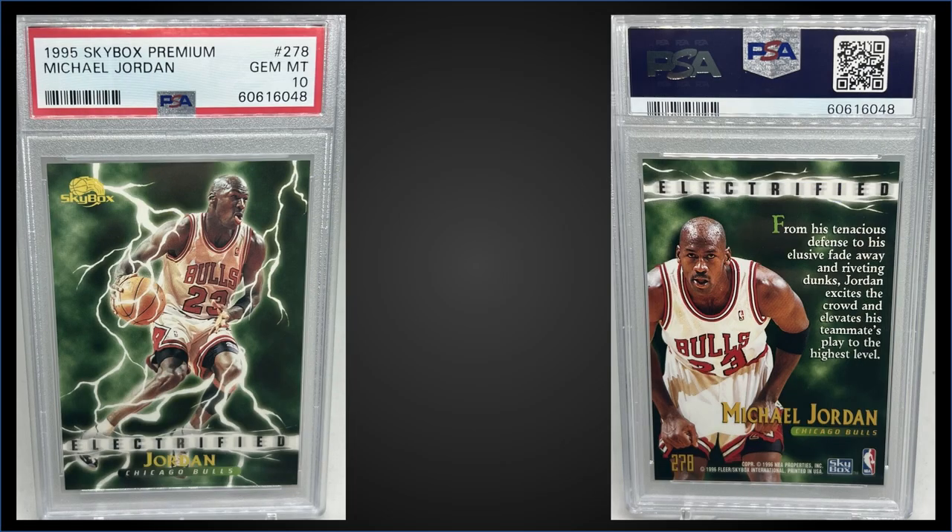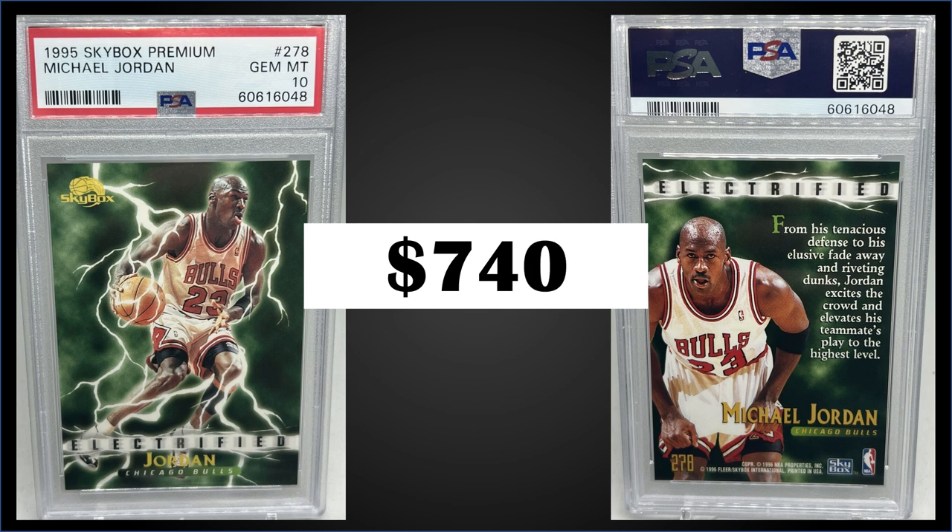In the number nine spot, from 1995 Skybox Premium, we have the Michael Jordan Electrified card. This isn't an insert — it's a subset in Series 2, graded a gem mint PSA 10. This was a fixed price sale for $740. The pop in the gem mint slab is only 89, which seems quite low for a base subset card — but it's a pretty awesome looking card.